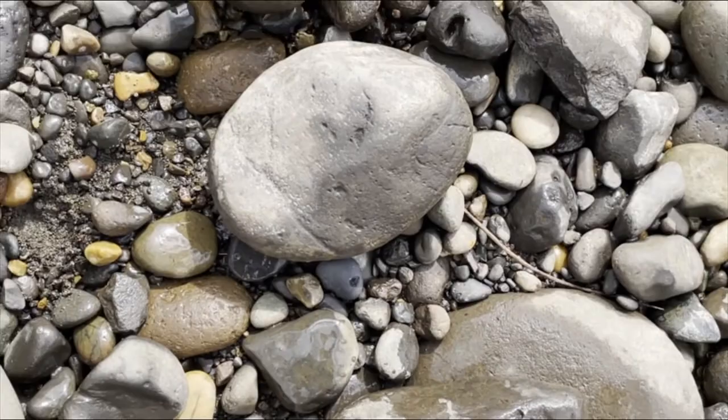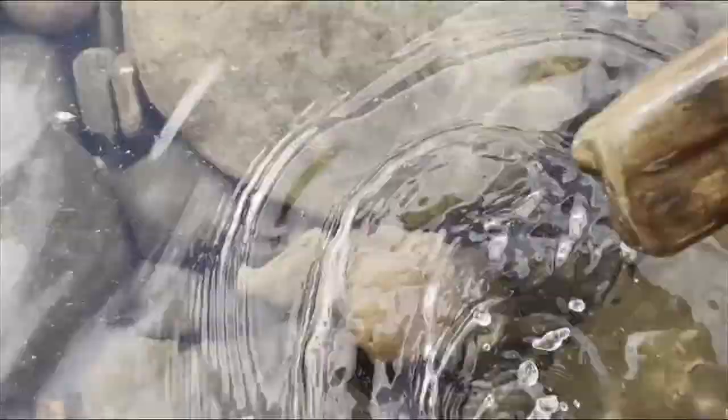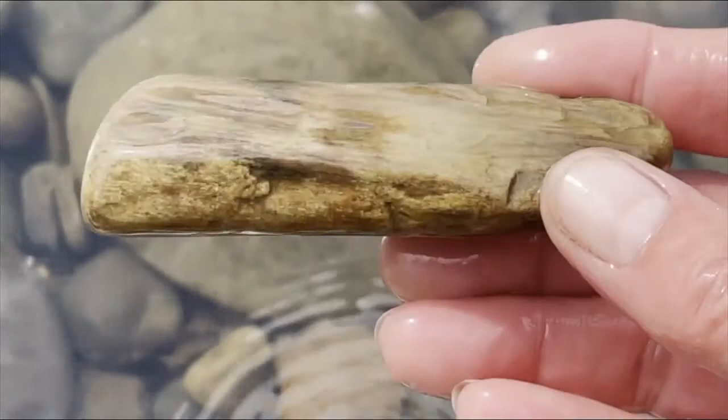A piece of petrified wood — that's pretty. I think we'll keep that one. There's a lot of wood in here. I know I keep saying it, but it's in the back.